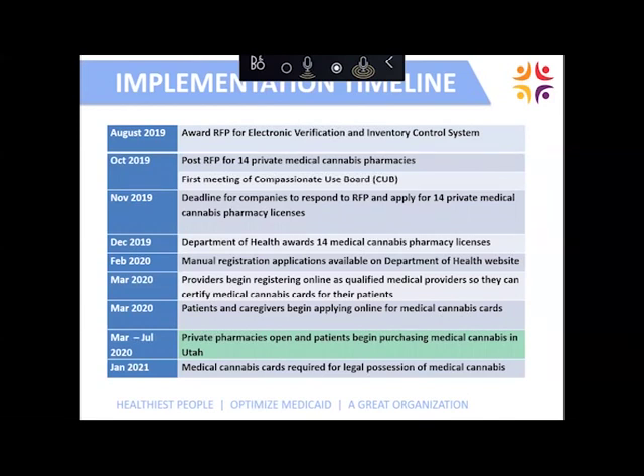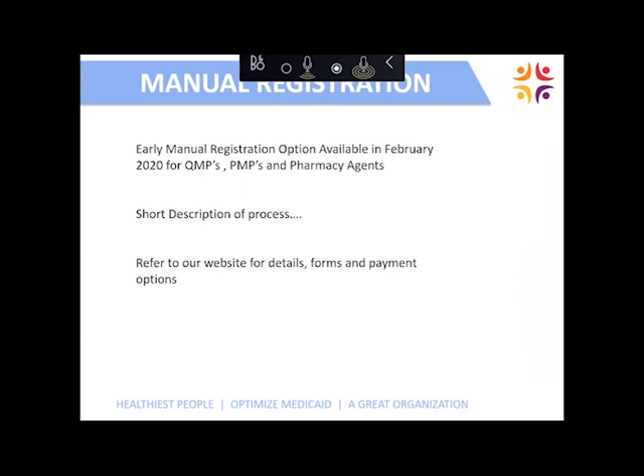Here's our timeline. We've met all of our goals as far as the timeline goes. Currently, in February, we are now receiving manual registration applications for QMPs, pharmacy medical providers, and pharmacy agents. Please go to our website, identify the forms that need to be completed, download and fill them out, return them with your proof of completing the approved continuing medical education hours, and pay the fee. Our staff at the Health Department will upload this manually to the electronic verification system and it will be ready for use come Monday, March 2nd.